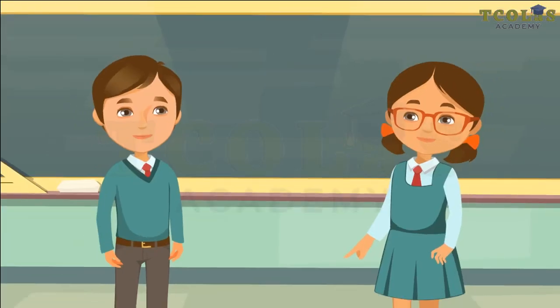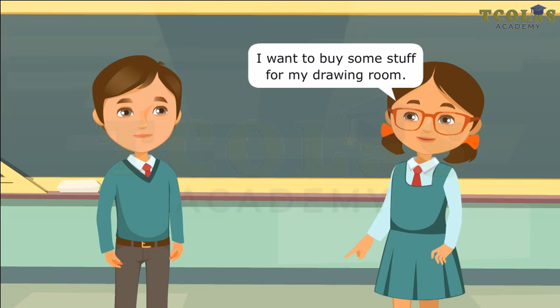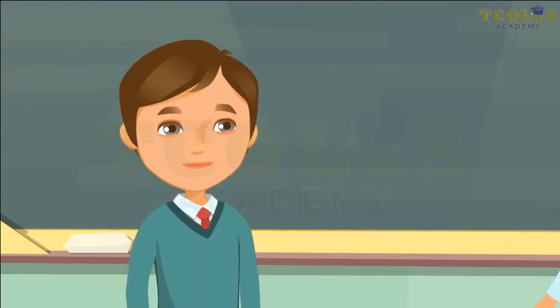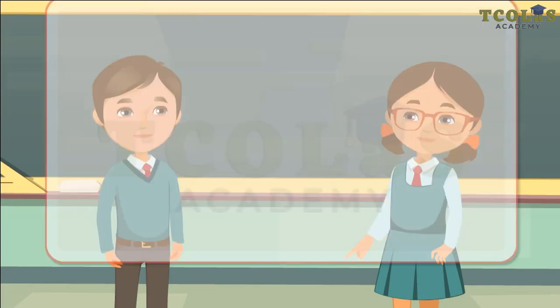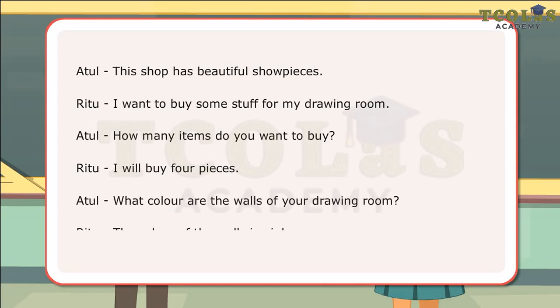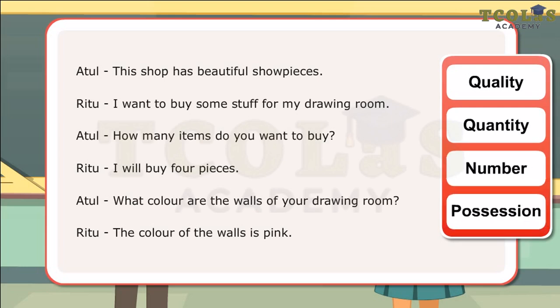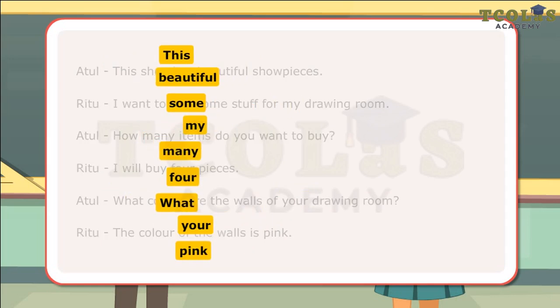Kinds of Adjectives. This shop has beautiful showpieces. I want to buy some stuff for my drawing room. How many items do you want to buy? I will buy four pieces. What color are the walls of your drawing room? The color of the walls is pink. In the conversation, Atul and Ritu have used different words to tell about the quality, quantity, number, possession about a specific or many objects. The words this, beautiful, some, my, many, four, what, your, pink are examples of different kinds of adjectives.